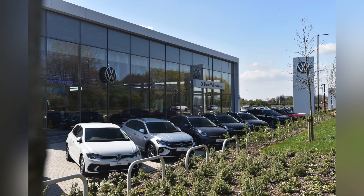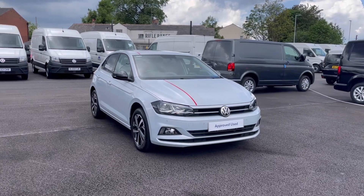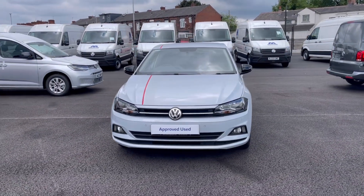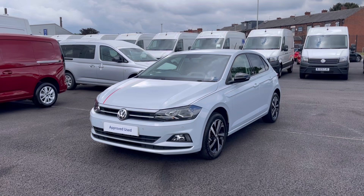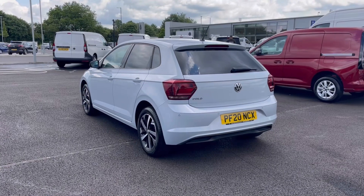Hello, my name is Sabia and today I'll be walking you through this approved used vehicle. This is the Volkswagen Polo Beats EVO 1.0 80PS, and it was last serviced on the 21st of June 2023. It currently has around 12,091 miles on the clock with one previous owner, so you can be rest assured it has been well maintained during its lifecycle.